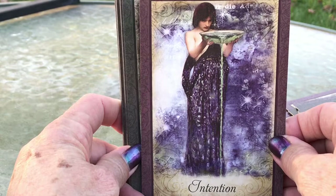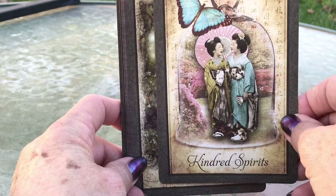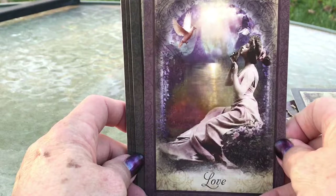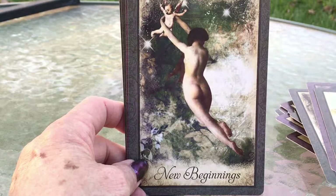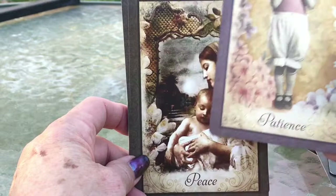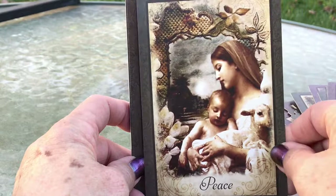Intuition. Kindred Spirits — another Japanese image, adorable. Listening. This deck is great, I love it, it's beautiful. Love. Nature — look at the poppies, really beautiful. New Beginnings. Patience — very cute, looks like a little girl waiting for Santa to come, she's got to have a lot of patience. Peace — it has a Silent Night, Holy Night almost Christmassy feel. It's just beautiful. Perception.